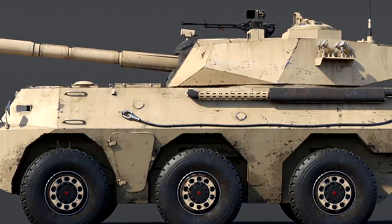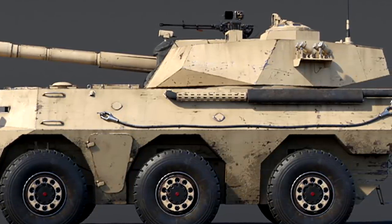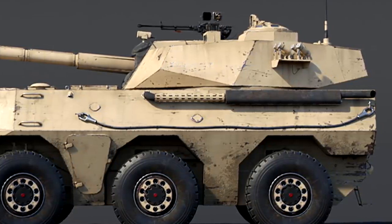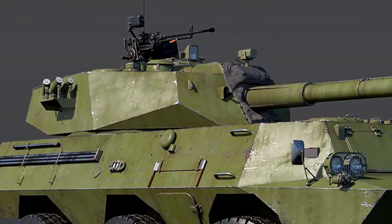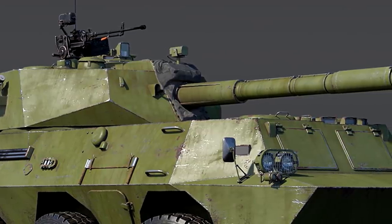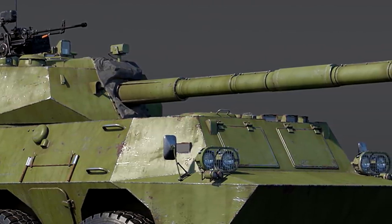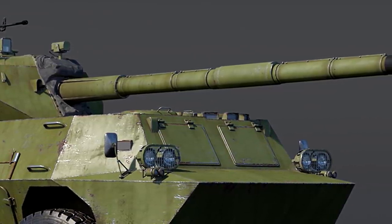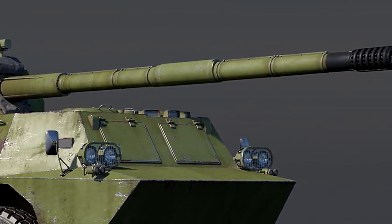Think about it like this: they changed the way hull brake works very recently, and at higher BRs you normally run into way more kinetic rounds instead of HEAT rounds — APFSDS is king at top tier. The change meant you can't hull brake vehicles with kinetic rounds like AP or APFSDS, but you can still hull brake with chemical rounds. At around 8.0, there are plenty of chemical rounds but also the beginnings of APFSDS, so it's going to be very hit and miss.